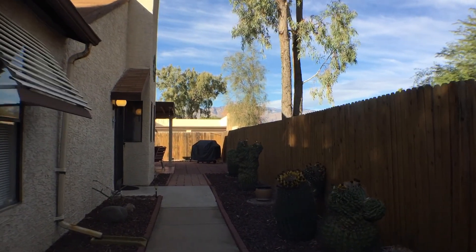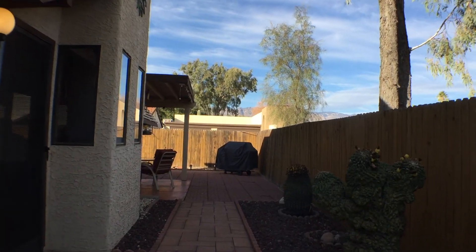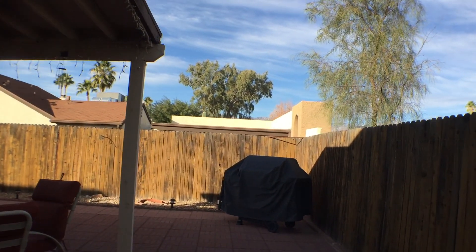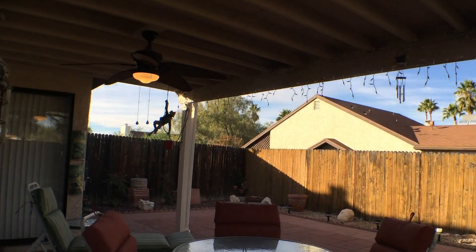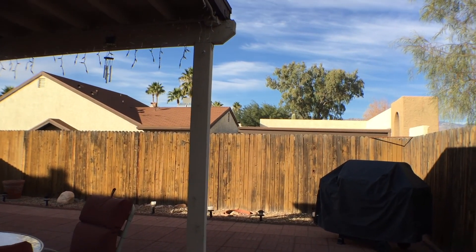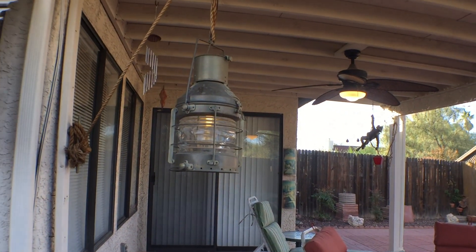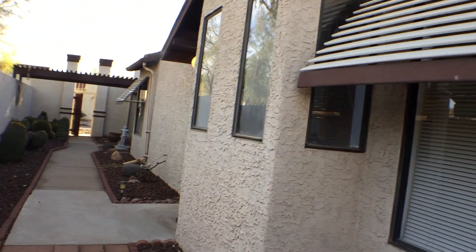I'm going to walk to the backyard first, and then we'll go inside. Now we're in the backyard area. You can see that we have a barbecue grill, a lounger, and a table with four chairs — a nice sitting area — and a large covered patio. In keeping with the Desert Anchor theme, we have a nautical-type light on a pulley held by a rope.